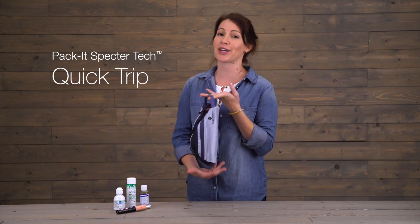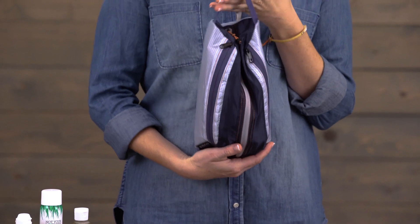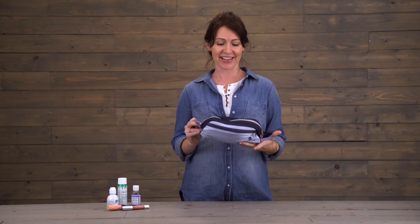Hi, I'm Jessica here at Eagle Creek's headquarters and this little guy is the Packet SpectrTech Quick Trip, a duffel style ultralight toiletry kit. The fabric is made using a highly durable, both stain and water repellent fabric.